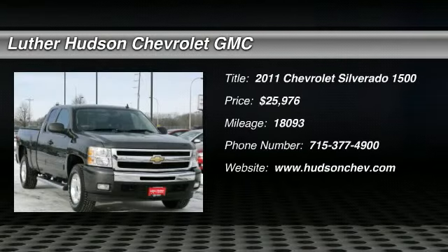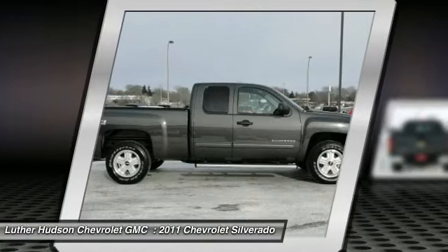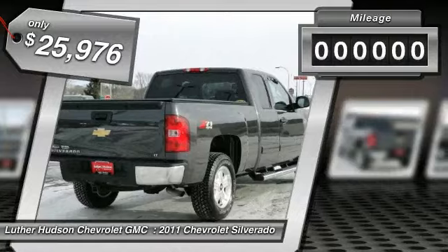The 2011 Chevy Silverado 1500. The Chevy Silverado 1500 has the lowest cost of ownership of any full-size pickup, and it's priced below $30,000. This vehicle has less than 20,000 miles.